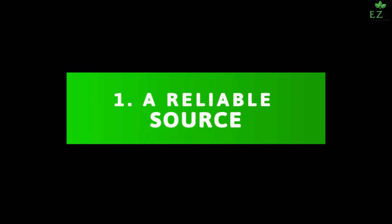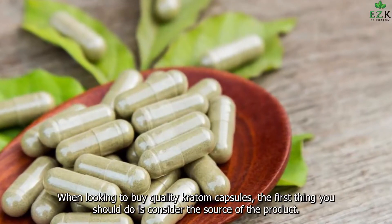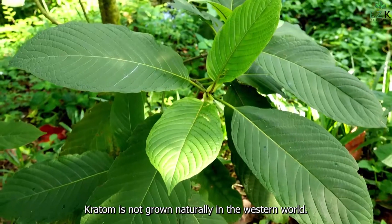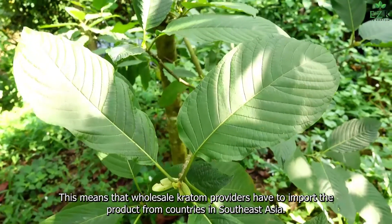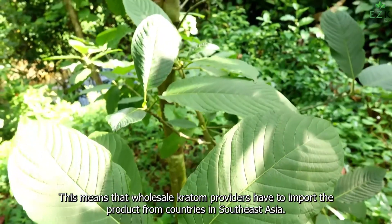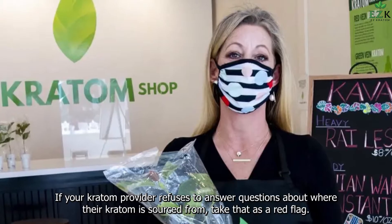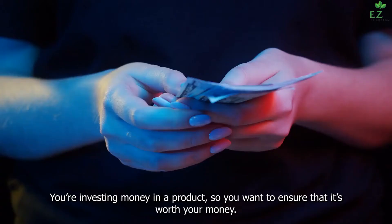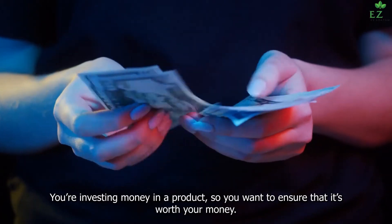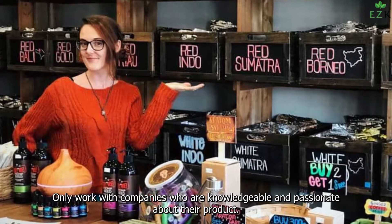1. A Reliable Source. When looking to buy quality kratom capsules, the first thing you should do is consider the source of the product. Kratom is not grown naturally in the Western world, which means that wholesale kratom providers have to import the product from countries in Southeast Asia. If your kratom provider refuses to answer questions about where their kratom is sourced from, take that as a red flag. If a company is selling quality kratom, they'll be proud to share where their kratom comes from. You're investing money in a product, so you want to ensure that it's worth your money. Only work with companies who are knowledgeable and passionate about their product.